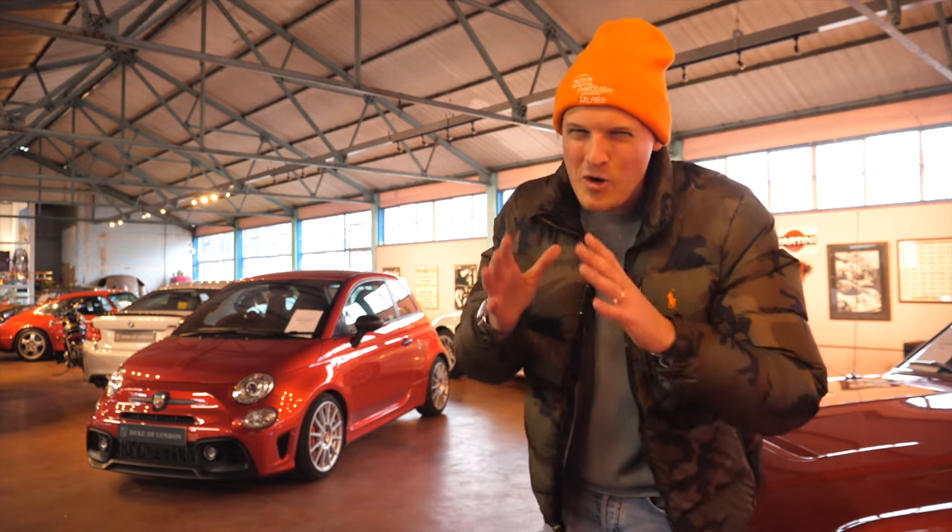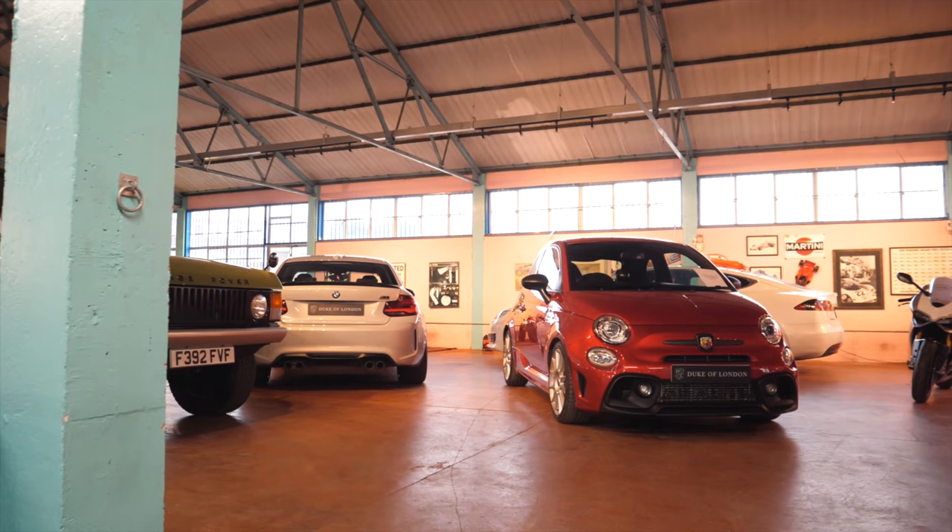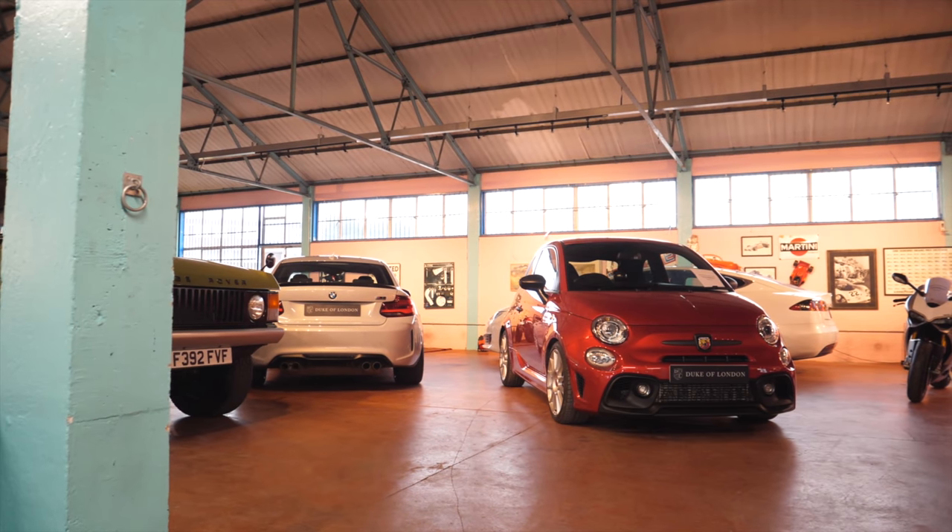Sorry to kickstart this video with what you might consider to be bad news, but I'm selling the Abarth. I know, what a kind of clichéd car YouTuber move.